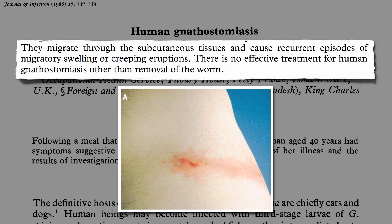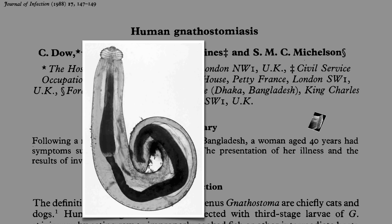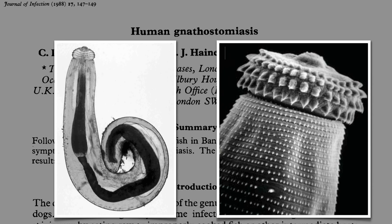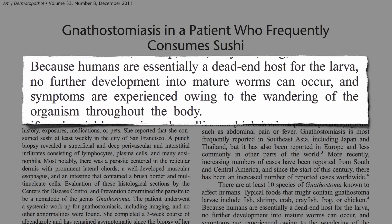There's no effective treatment, really, other than removal of the worm. Here's a picture of the thing. Notice the head has these rings of little hooks that allow it to burrow through tissue. Because humans are essentially a dead-end host for the larva, no further development into mature worms can occur, and symptoms are experienced owing to the wandering of the organisms throughout the body.